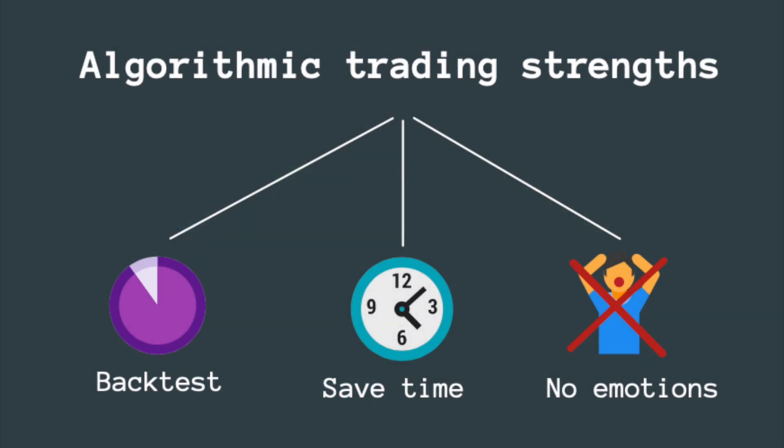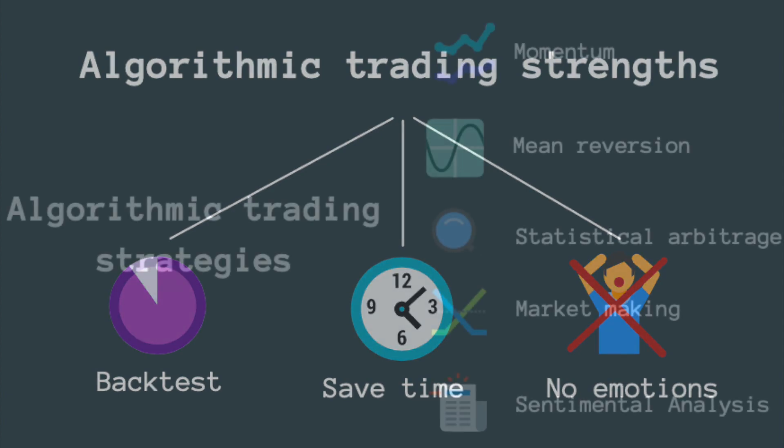Algorithmic trading aims to automate your strategies based on specific criteria. Algorithmic trading has a lot of benefits. You can backtest your strategies, save time, and most importantly, remove your emotions from the trading equation.